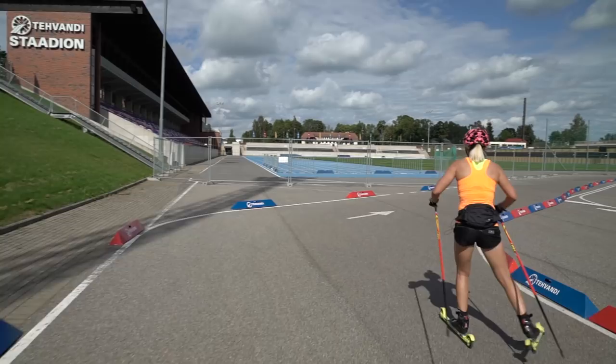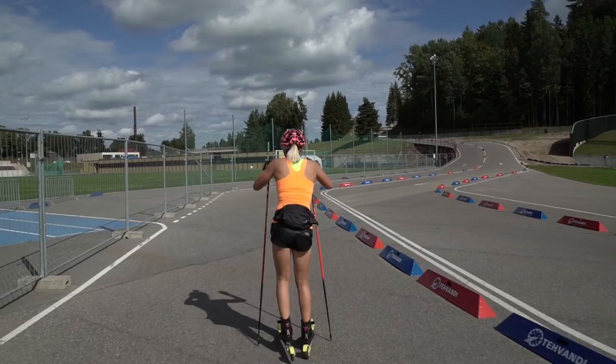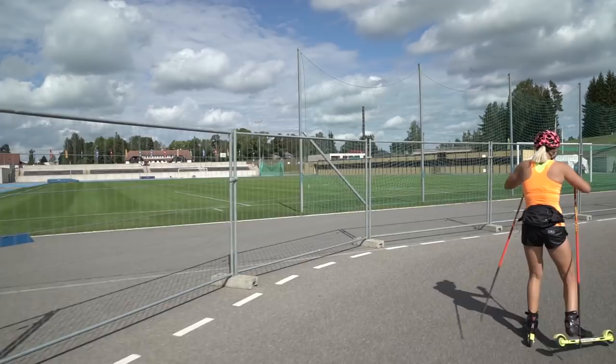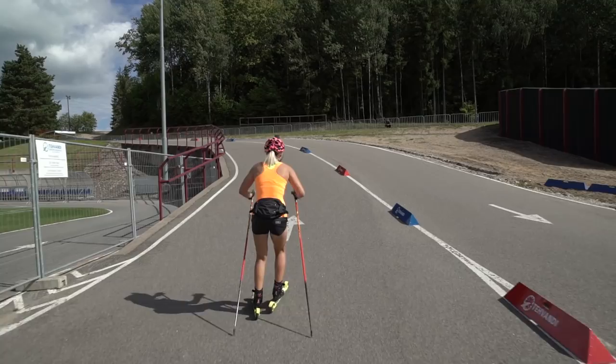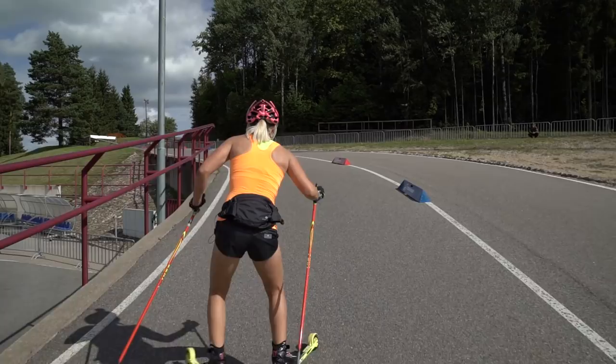This is the 2.5 km track which starts from the middle of the stadium with a pretty flat part, which actually isn't so easy because the stadium is always windy and it's quite hard to ski when the wind blows in your face.